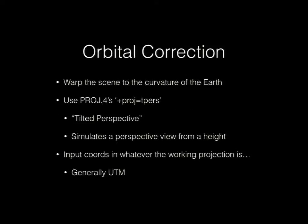For orbital correction, I used the Proj4 library. It has a projection called 'tilted perspective,' which is basically what you would see from orbit. Tilted perspective takes your sensor plane, tilts it at the right orientation, and projects it over Earth's spheroid. And being Proj4, we can just plug our input coordinates in UTM and work with them in both directions as needed — a whole bunch of trig I don't need to worry about.